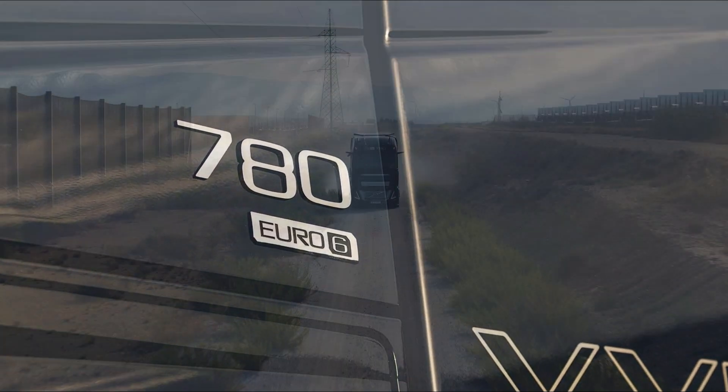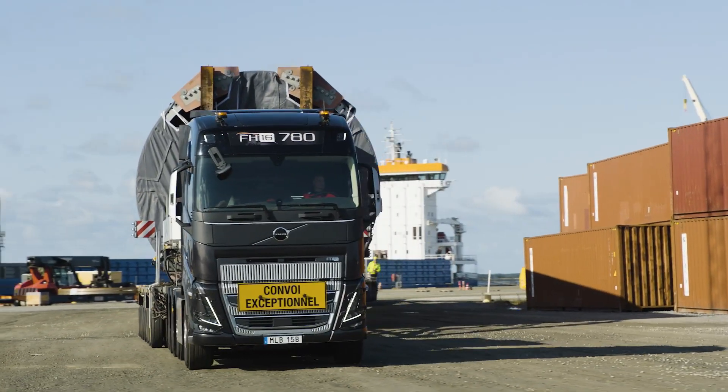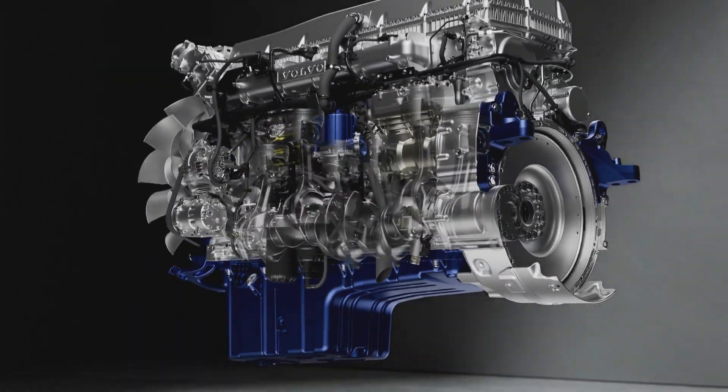Volvo's inventive patented wave piston design takes the lead in optimizing combustion and curbing emissions, while a new injection system ensures optimal fuel economy.